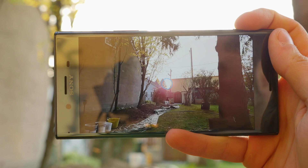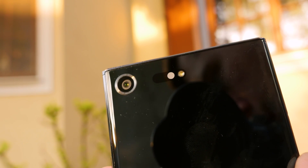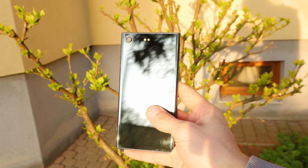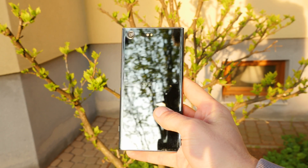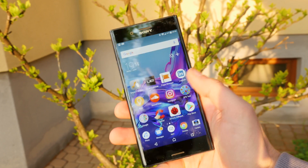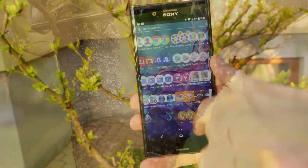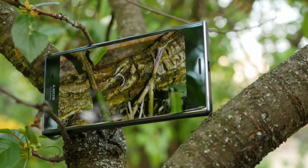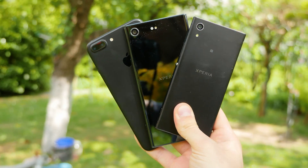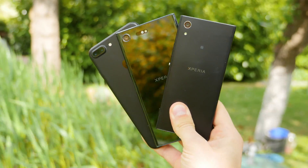Sony produces almost all camera sensors for the big players, so maybe you already have a Sony sensor in your smartphone. On paper, Sony phones usually have the biggest and best sensors, but in real conditions it is sometimes different — just remember the Sony Xperia Z5 Premium. The Z5 Premium with its 23 megapixel sensor couldn't produce pictures as good as the S7 with its 12 megapixel sensor.